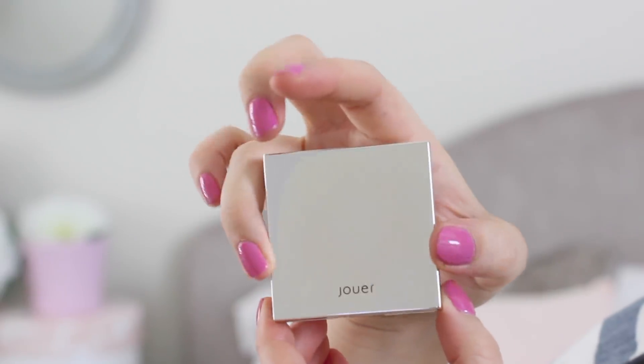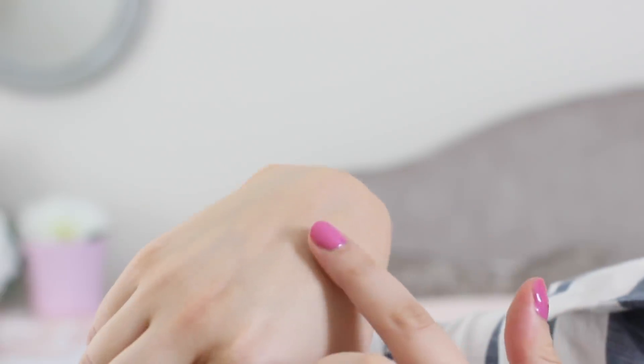Sticking to a glowy theme, this highlighter by Jouer has been my go-to for the last couple of weeks. It is in the shade Skinny Dip — a very beautiful, very pigmented gold color. I'm wearing it today all over my face. Even if I have no color or tan on my face, I still feel like I can get away with rocking this highlighter. It's not so overly pigmented that you see the undertone rather than the highlight effect. It gives a really nice glossy golden hue — you're seeing the glow of the highlighter rather than just the color. I also wear it in my inner corner to brighten and open up my eyes.